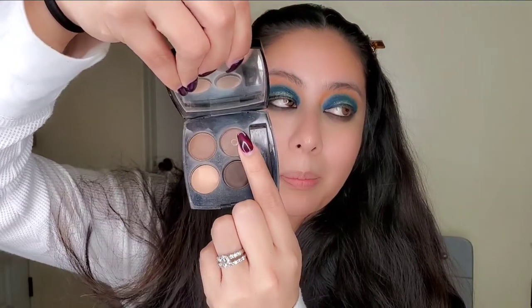First one I'm going to go over is the Chanel quad — four colors, they all come in different shades. Because I love being neutral, I got the neutral palette quad, which is actually called Claire Obscur. It's the Quadra eyeshadows. You can tell I use it way too much — I'm almost done with my favorite color in here.